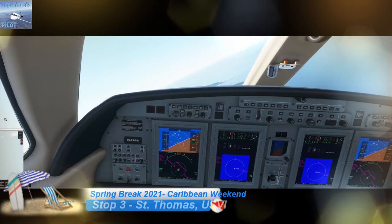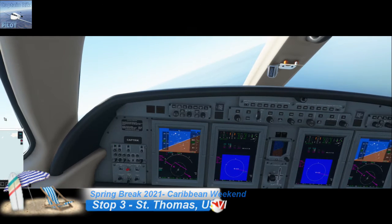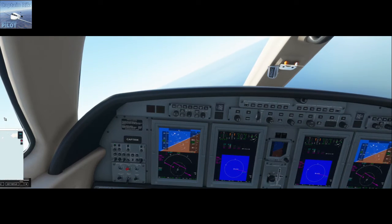Okay, hey fellow aviators, it's Captain Rick here. This is stop number three on the spring break. I hope you enjoyed the first two.